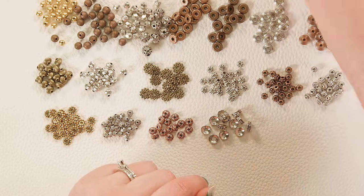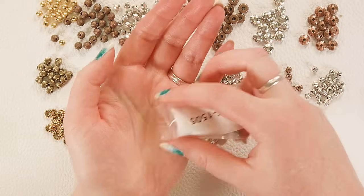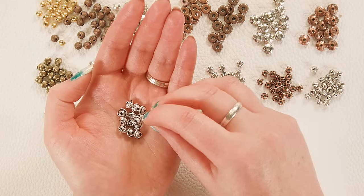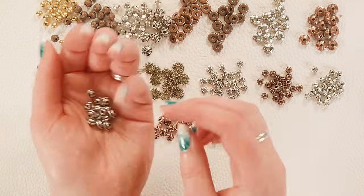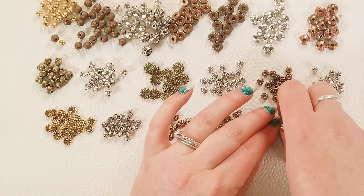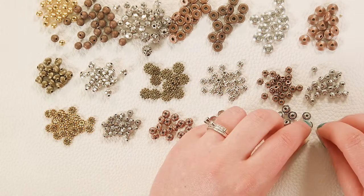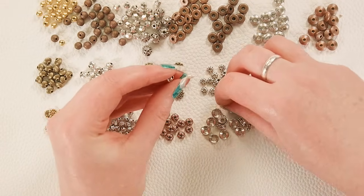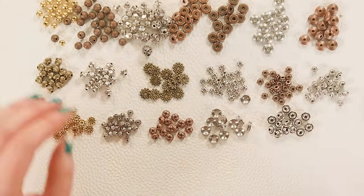And then we've got these rondelles which are corrugated with a little rim in the middle — that's a fun look. I think they would look really cute together in a design with the other ones because they're sort of the inverse — rim on the sides of this one and in the middle of those.